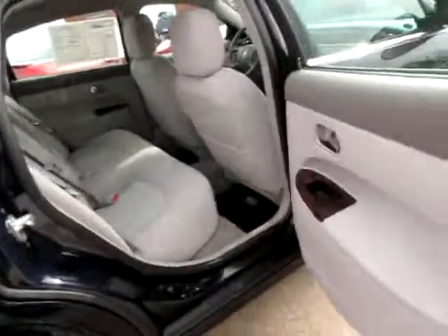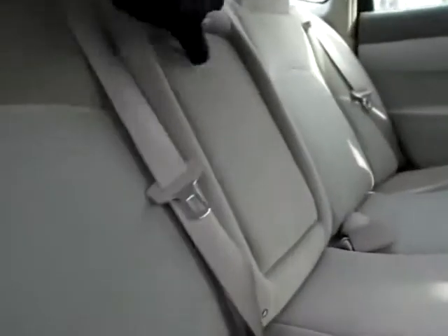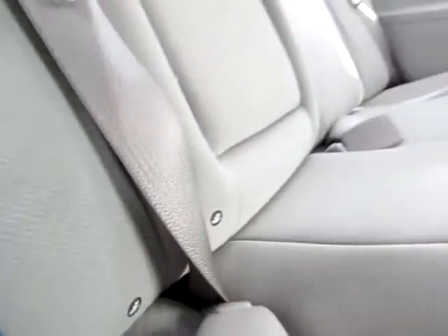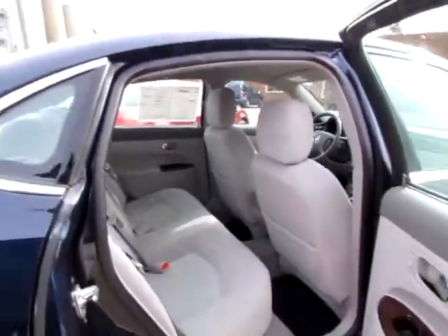In the back here, just as clean in the back. Shoulder belts for all three persons. This folds down optionally for two cup holders and an armrest. And you'll find it's capable of securing a car seat.